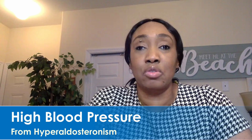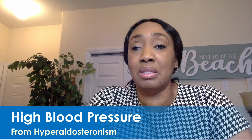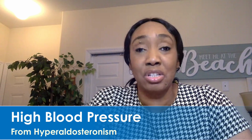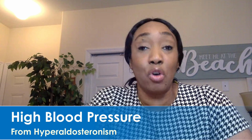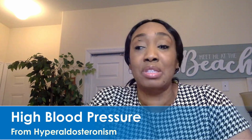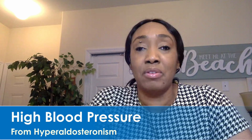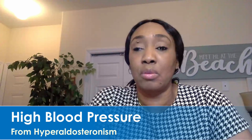Once those treatments are given, blood pressure actually returns to normal in many people or goes down significantly. And if you had a low potassium level, the potassium level goes back to normal as well.